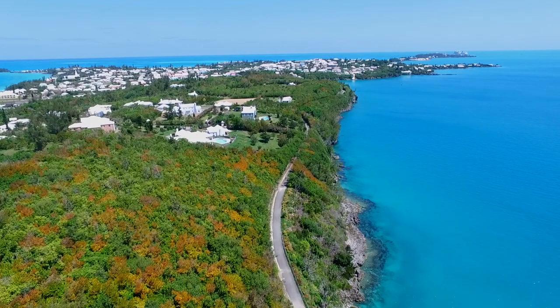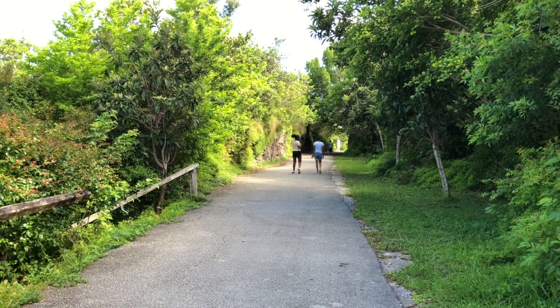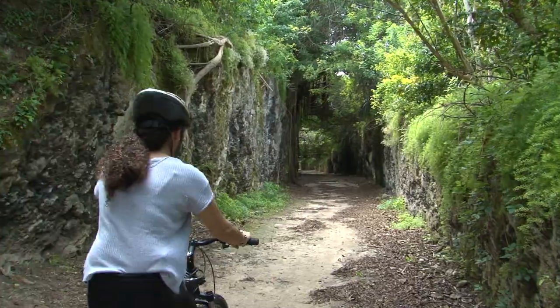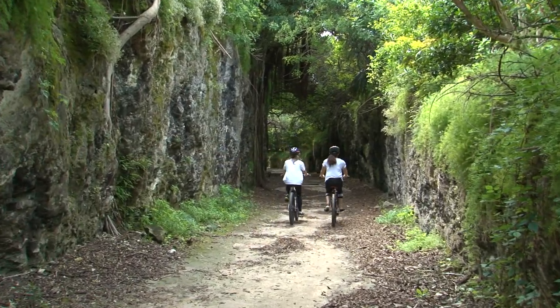If you like biking, the west end of the trail is excellent for cycling because a lot of the trail surface is paved. The rest of the trail can be rough in spots for cycling, but is fantastic on a gravel bike.